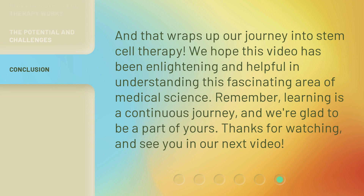And that wraps up our journey into stem cell therapy. We hope this video has been enlightening and helpful in understanding this fascinating area of medical science. Remember, learning is a continuous journey, and we're glad to be a part of yours. Thanks for watching and see you in our next video.